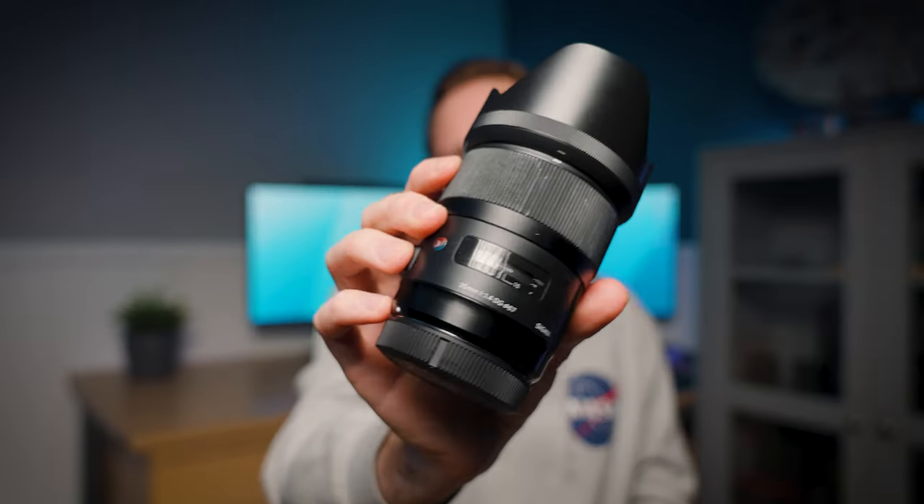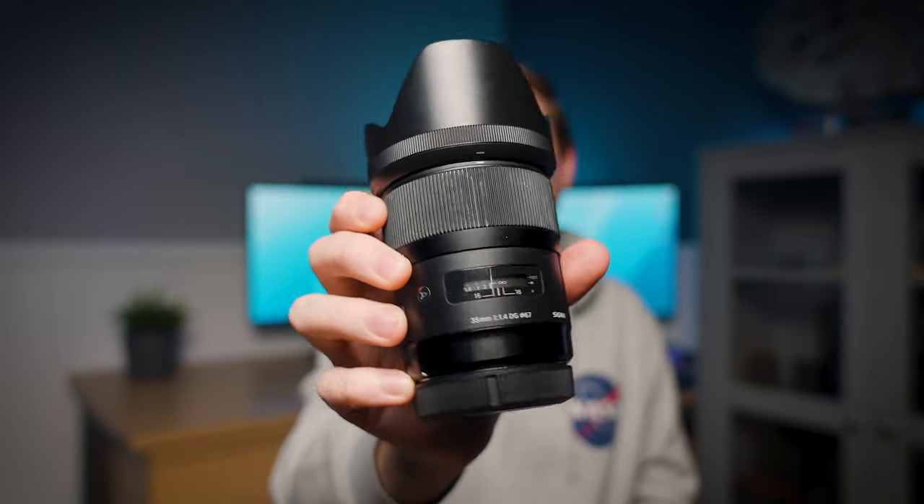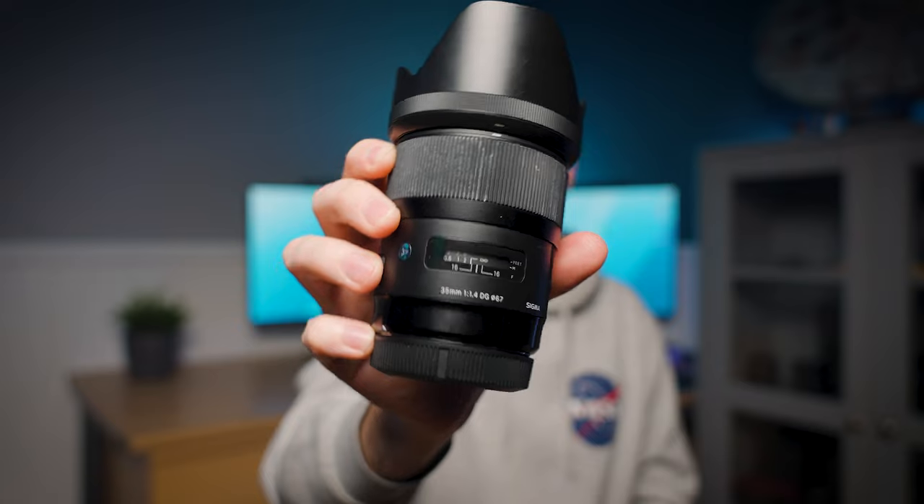The first lens on my list — and by far the one I use the most for weddings — is the Sigma 35mm F1.4 Art, EF version. Sigma don't currently have an RF version, but when they do I'll likely buy it.